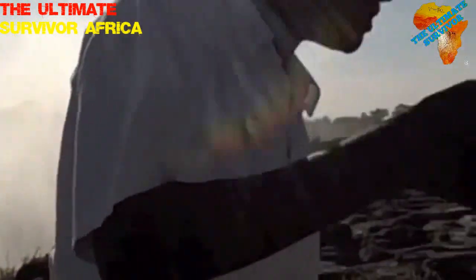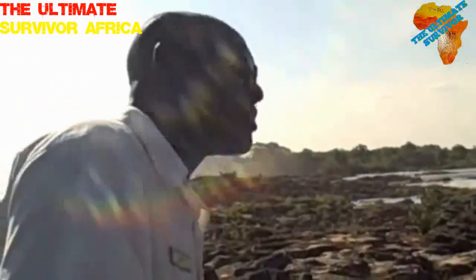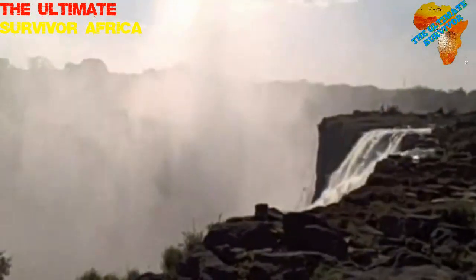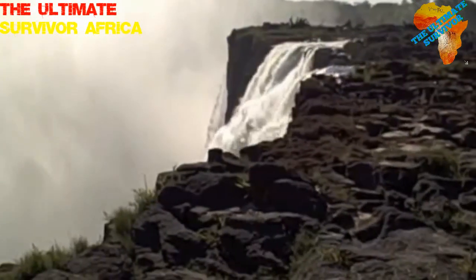The Zambezi starts in the north-western part of Zambia, a place called Kaleni Hills. When it starts there, it goes north to Angola, then Botswana, western direction, south-west just to Namibia, and back against Zambia. It covers about 2,500 km.